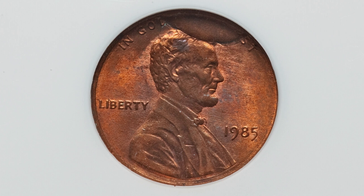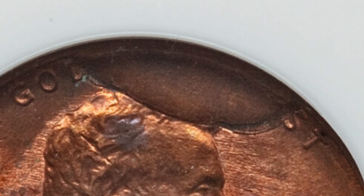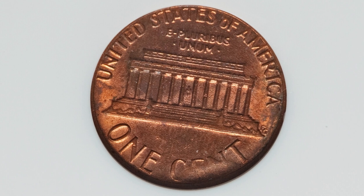Speaking of die breaks or cuds, this one has a very large die break at the top of the penny. Typically, the larger the die break, in most cases, the more the coin will sell for. In this case the coin sold for $61 at auction and it is graded by NGC.